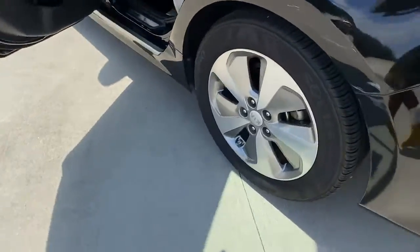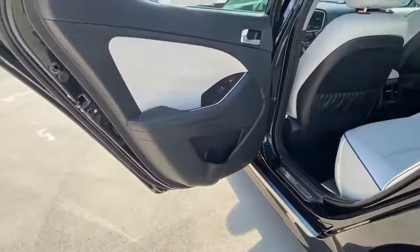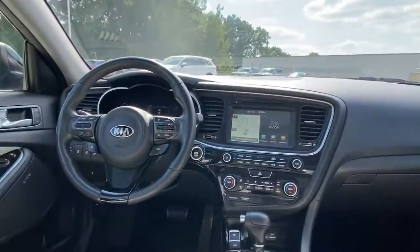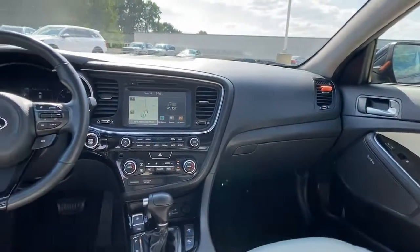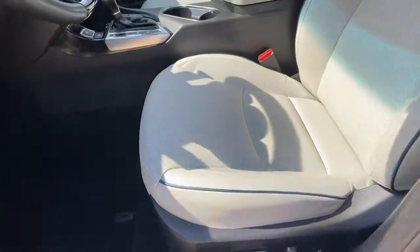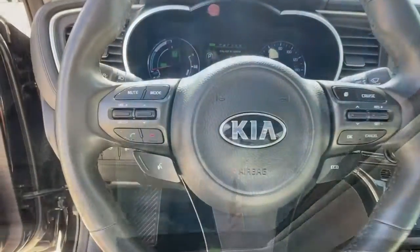The following are some of this vehicle's highlighted options: navigation system, keyless entry, heated rear seat, backup camera, fog lamps, satellite radio, sunroof, aluminum wheels, dual-zone AC, and stability control.